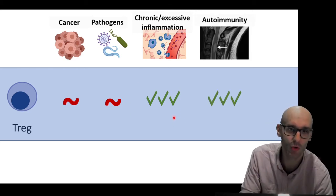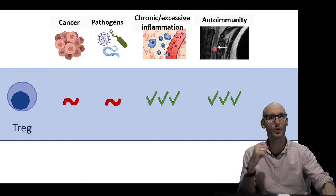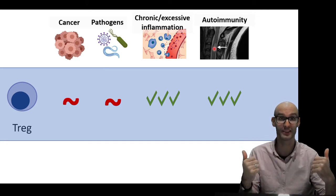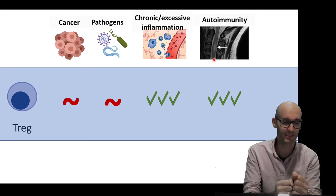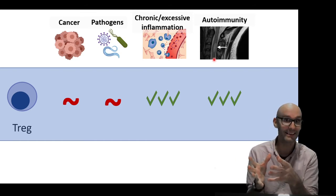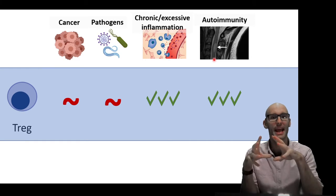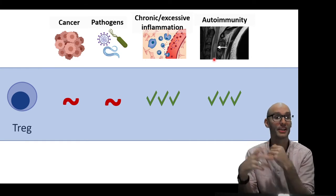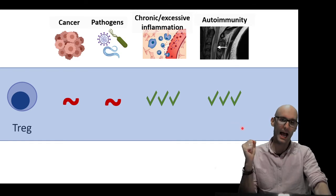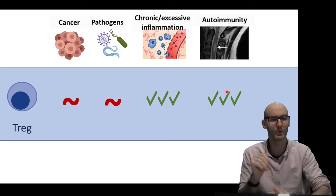Another key area is autoimmunity. Here we can see a spinal cord with a lesion — that's multiple sclerosis, an autoimmune condition where our immune system sees a self-antigen as a pathogenic antigen. In this case, it's seeing the insulating layers around neurons — the myelin that insulates the electrical signal — as a pathogen. So we're having an immune response to a self-antigen, causing inflammation and all sorts of problems, ending up with lesions in our spine, which is where the motor effects of multiple sclerosis come in. Regulatory T-cells shutting down that self-antigenic response is a super important function.